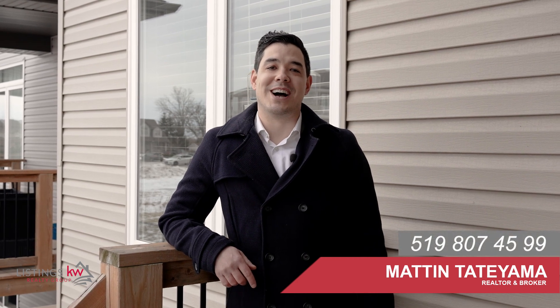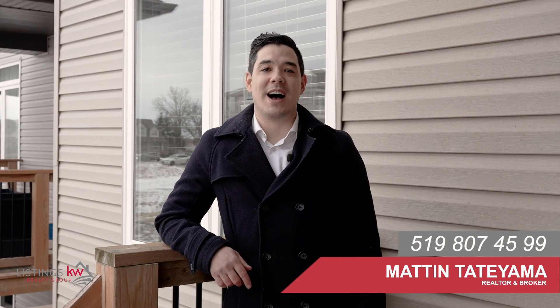This is Matt and Tatyama with the Listings KW Realty Group. Don't miss out on owning a little piece of Jarvis. For your private showing, give me a call at 519-807-4599.